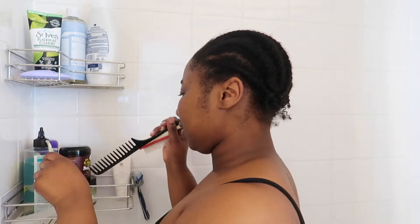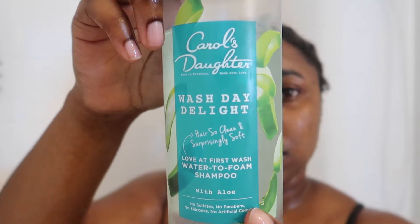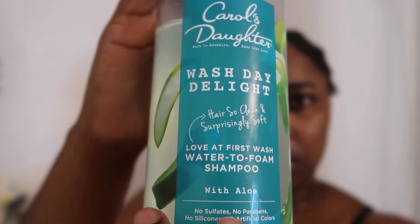Hey y'all, welcome back! It's your girl Maria Elise and I'm back with another banger. I know it has been a minute, but I am back with the wash day to follow up from my one-year big chop. Today I will be washing my hair with my usual Carol's Daughter Wash Day Delights.